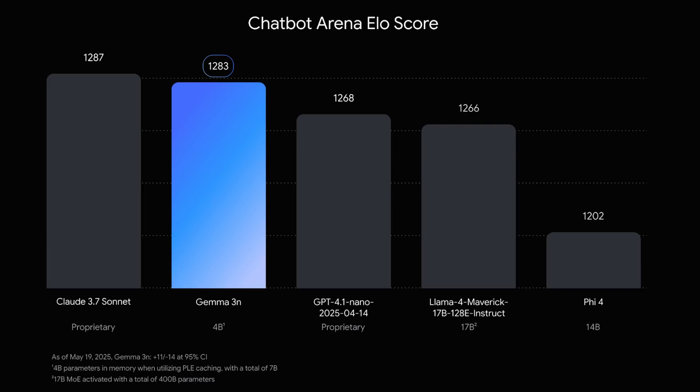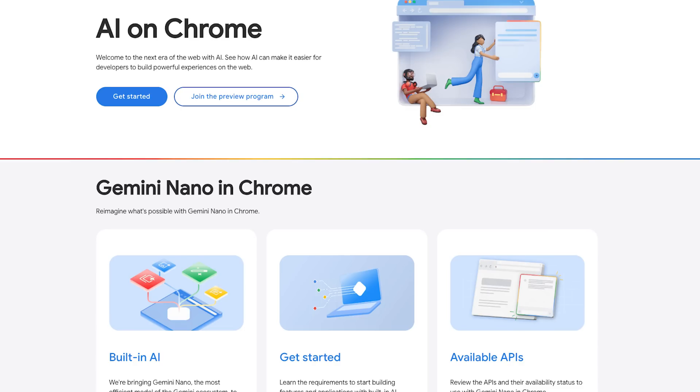The Gemma 3N models can apparently operate with a dynamic memory footprint of just 2GB. They'll offer faster responses, understand audio, images, and video, and improve multilingual skills. An insane benchmark here is that on Chatbot Arena, the model is nearly matching Claude 3.7 Sonnet on a phone. Gemma 3N also powers Gemini Nano — the model in Chrome — and they've enabled even more integrations.